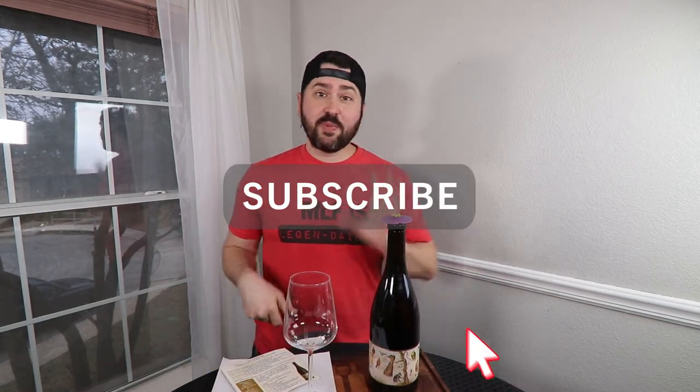Hey everybody, before we get started, if you like today's video, please subscribe to the channel and maybe consider sharing this with a friend — especially if you're going to be part of the Pink Society chat on Twitter this Thursday. Definitely share this out so people know who is going to be our guest.